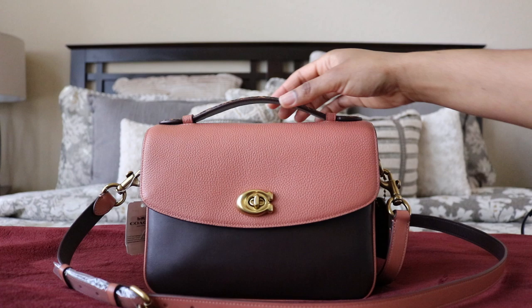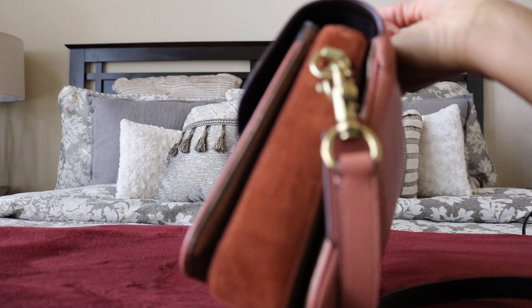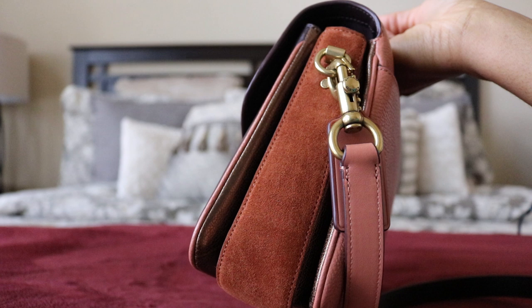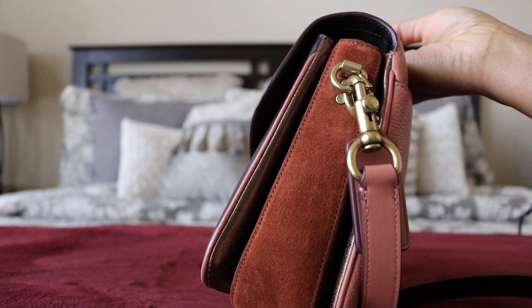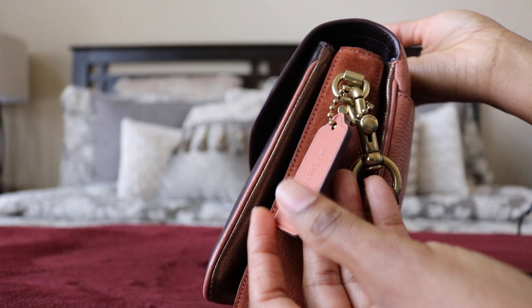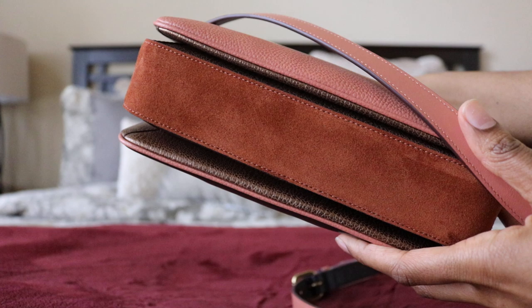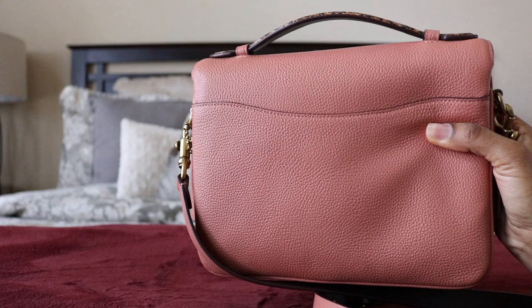The top handle is that saddle color. Look at this gorgeous suede on the bottom — they brought in two extra colors: light peach and oxblood. So while the blue one has chambray and midnight navy, this one has light peach and oxblood, plus saddle. The hang tag is beautiful. I also love the gold-tone hardware — bright and beautiful. That saddle color is stunning.